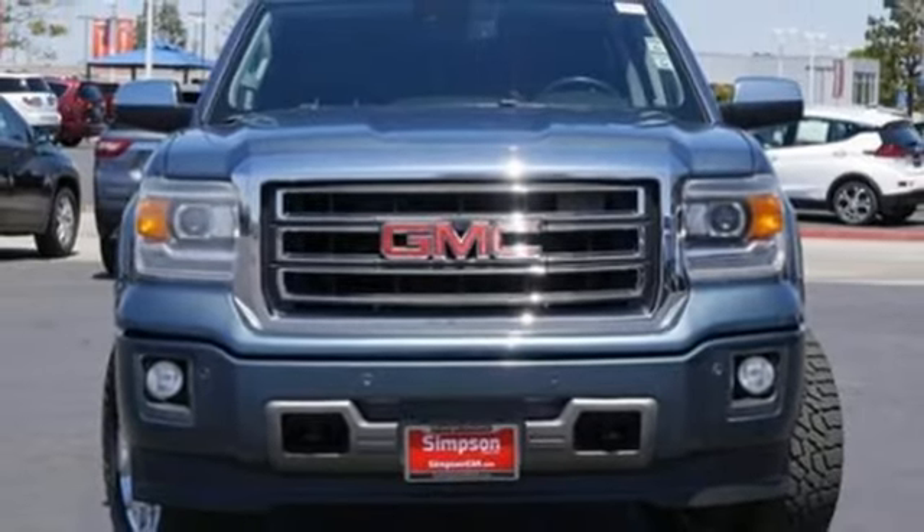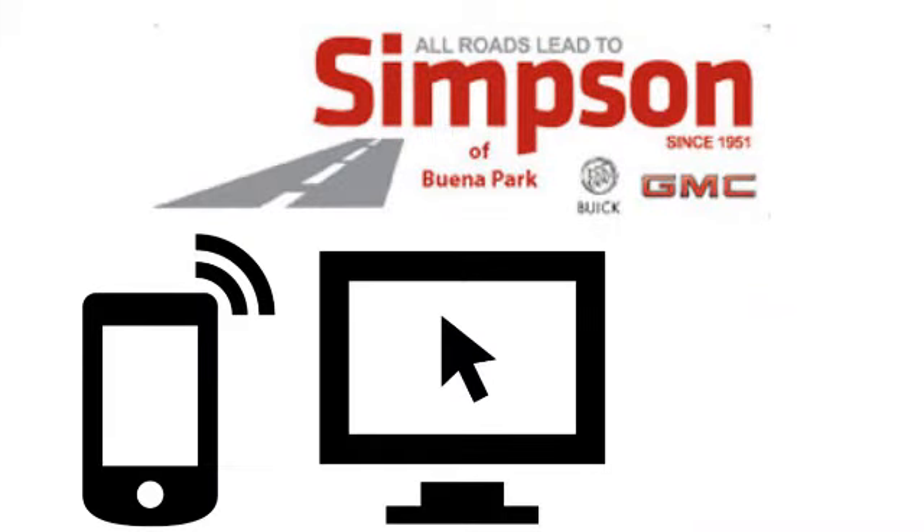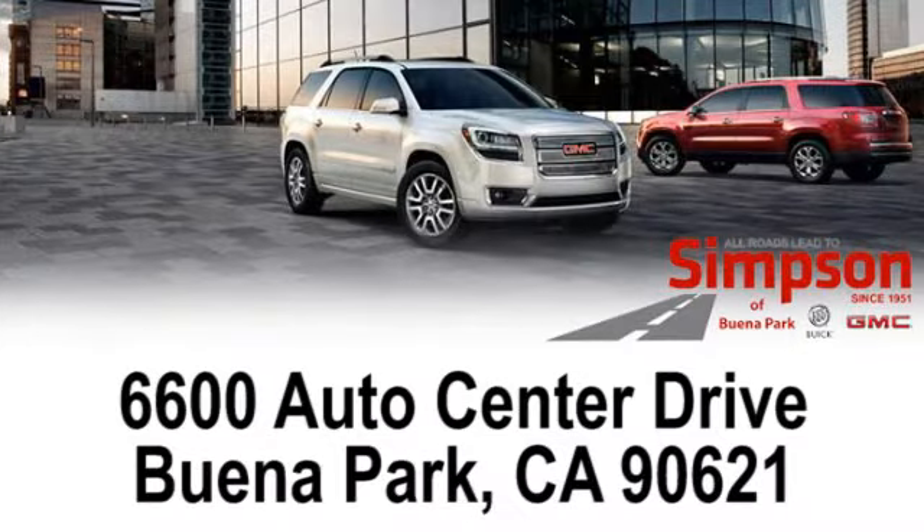Experience it for yourself today. All roads lead to Buick GMC. Call, click, or stop on in today. We're conveniently located at 6600 Auto Center Drive in Buena Park, California.